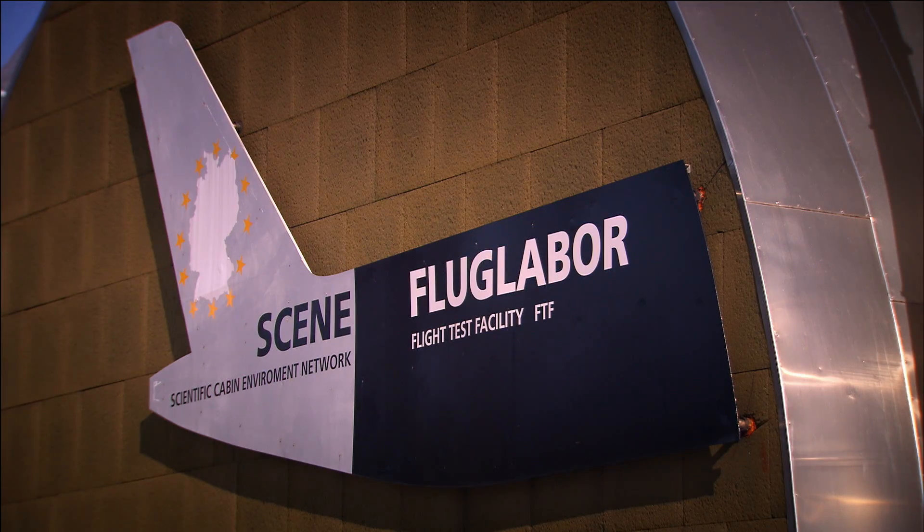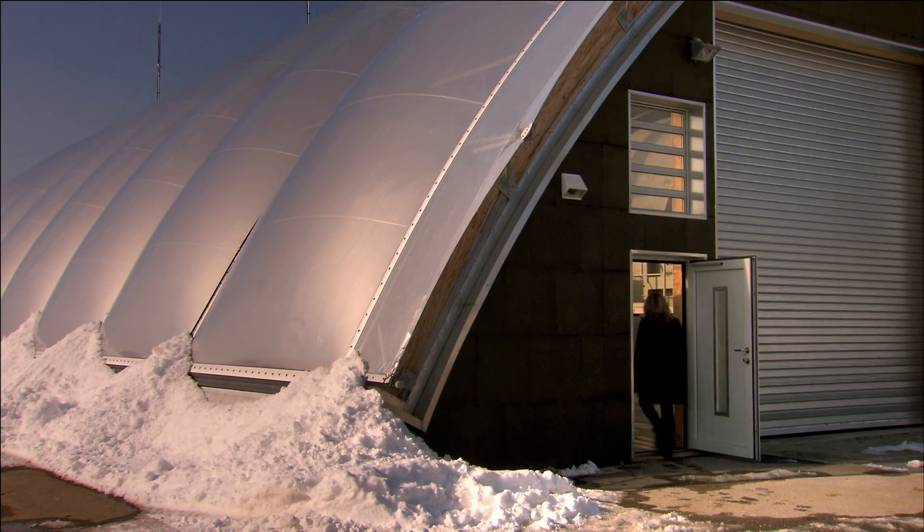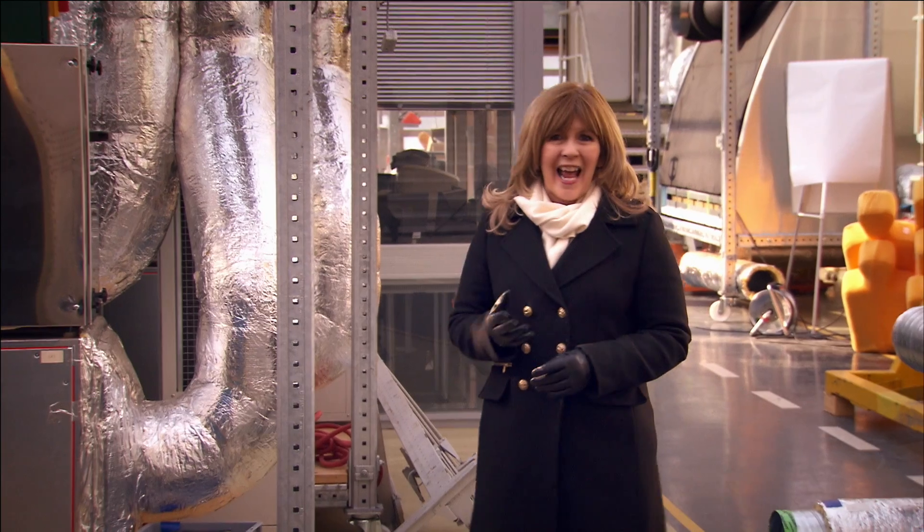I've come to this state-of-the-art testing facility in Germany to investigate if the air on board a plane really is a fetid soup of other people's germ-laden breath. It takes some serious technology to work out how the flow of air in an aircraft cabin can affect the movement of germs.